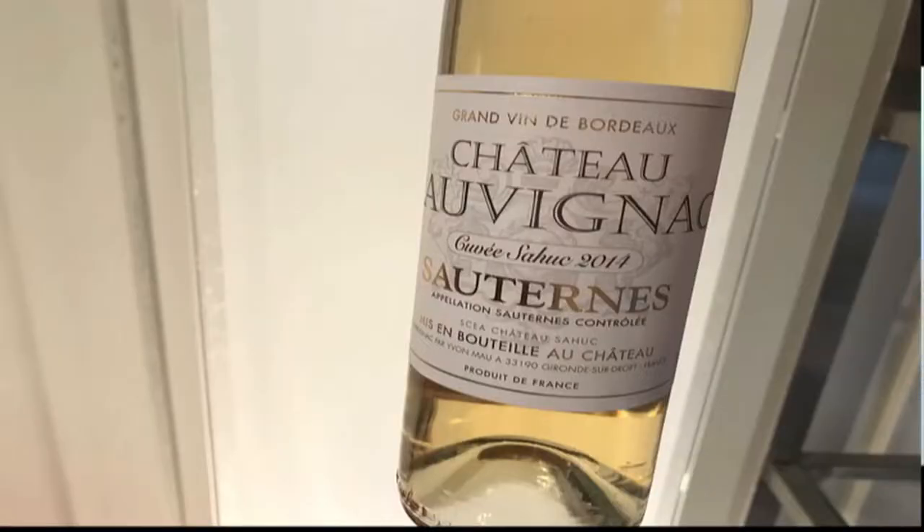So here's what we have now. This is Chateau Lavignac 375 milliliter format Sauternes, 2014 vintage, 13% ABV. This is a really handsome, gorgeous Sauternes. The composition is 85% Sémillon, 10% Muscadelle, and 5% Sauvignon Blanc.